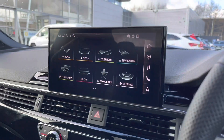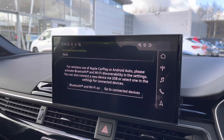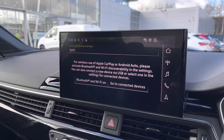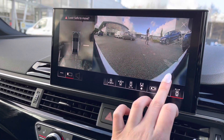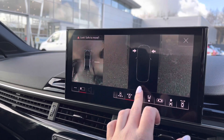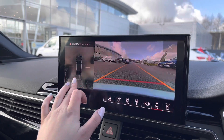Moving swiftly on to the multimedia interface in the centre of the cabin, which is fully touchscreen. It houses Apple CarPlay and Android Auto, projecting a simplified version of your phone screen. There is also a 360 degree camera so you can point in any direction and bring up the camera view, making parking and manoeuvring easier than ever.